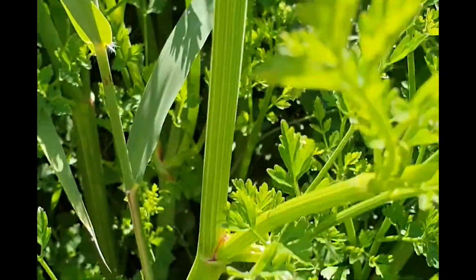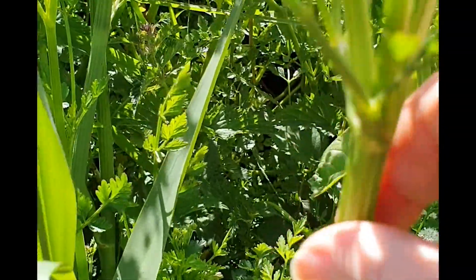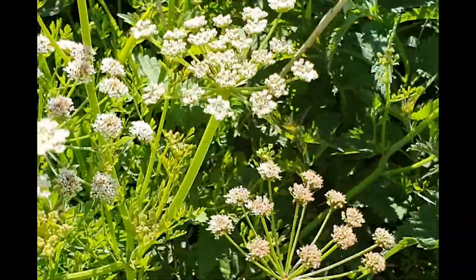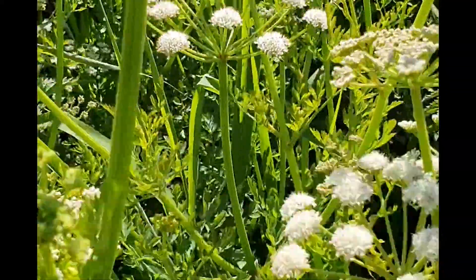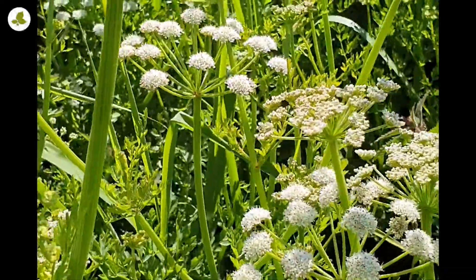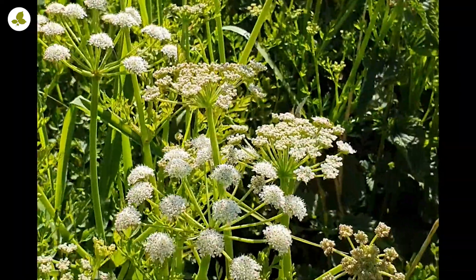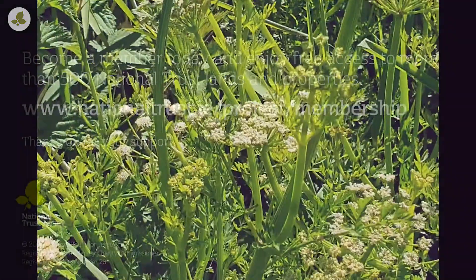Just have another look at these leaves that look quite celery and parsley-like, the ribbed stem which is hollow, and the flowers that are borne in umbels with almost a pom-pom effect. It's a very beautiful plant and there's quite a lot of it down here — it does look beautiful — but stay well clear of it.